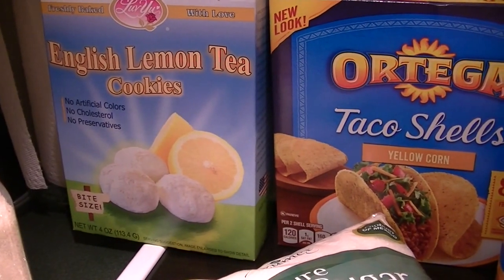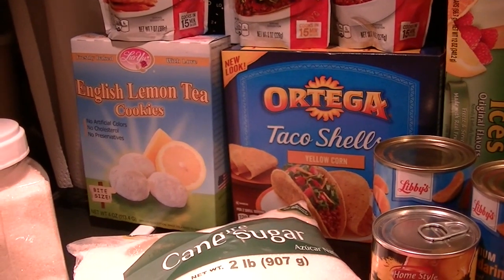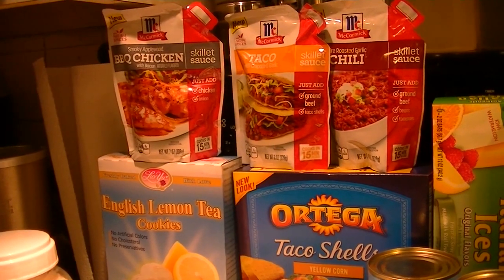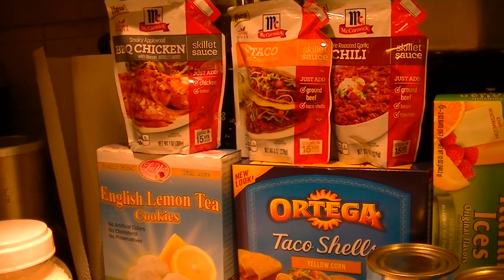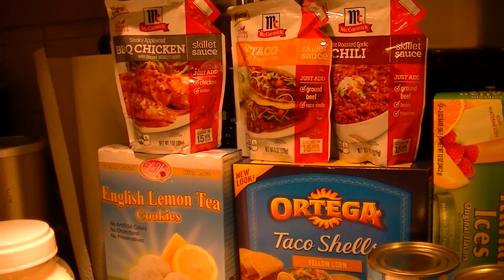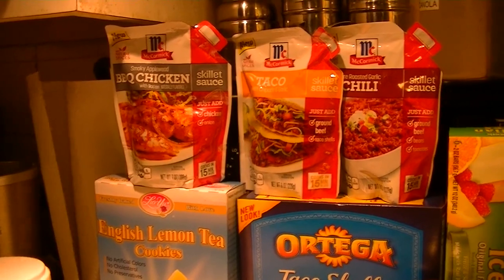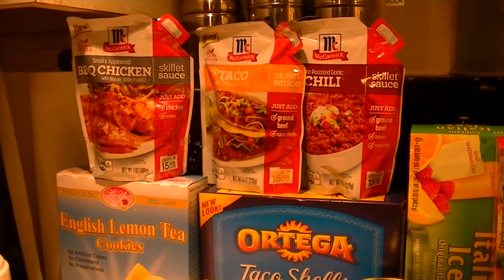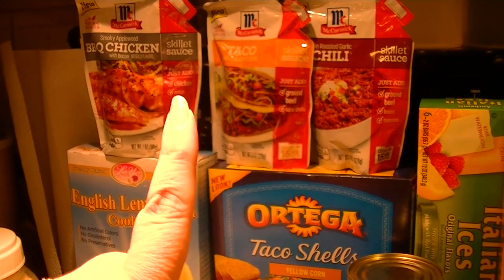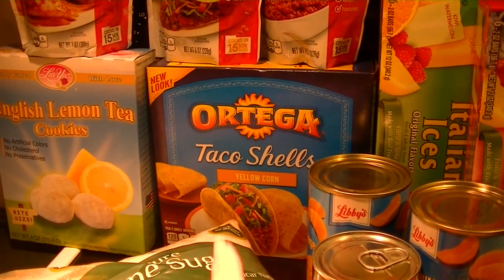I also picked up a box of my favorite English lemon tea cookies — after the video, once I'm editing, I'm going to bust into those and have some tea. I got three more of the McCormick skillet sauces, and I've been doing a playlist of the recipes as I make them. They didn't have the stir fry, which we really enjoyed and had twice this week. I got the smoky applewood barbecue chicken, the taco with chipotle and garlic, and the fire-roasted garlic chili. I'm also into a salad, so I picked up an Ortega taco shell — eight to a box, yellow corn.